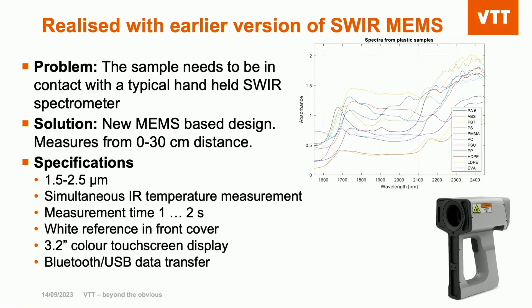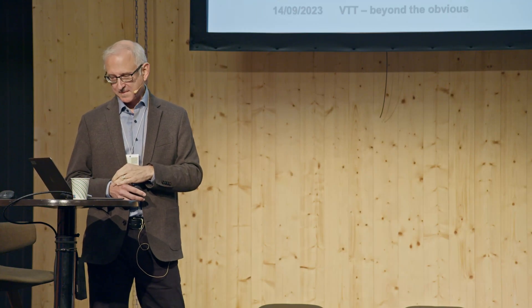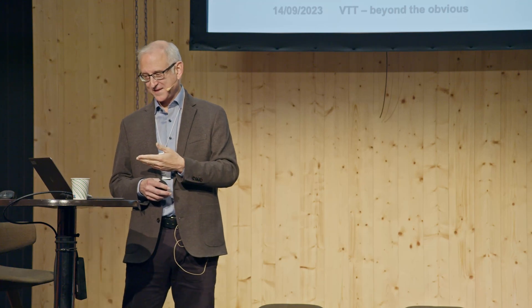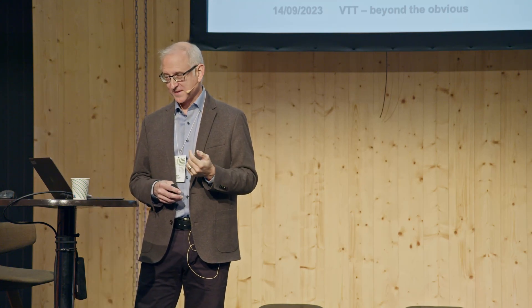We have a micro-spectrometer that measures spectra at 30 centimeters distance, and also temperature — for industry it's practical, for example in the paper industry. But it can measure plastic sorting or whatever has a spectral signature.